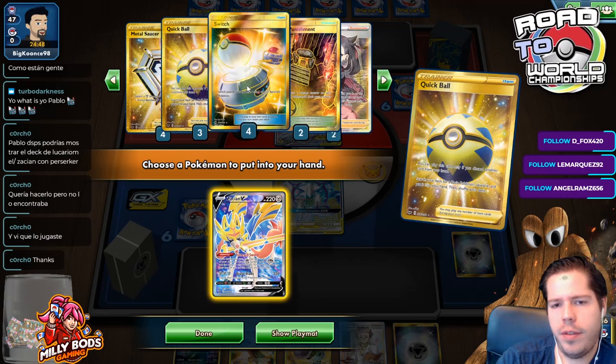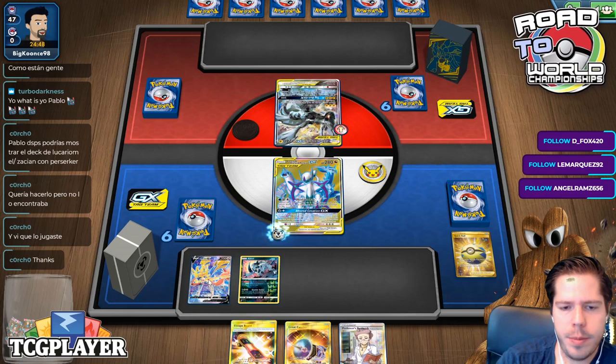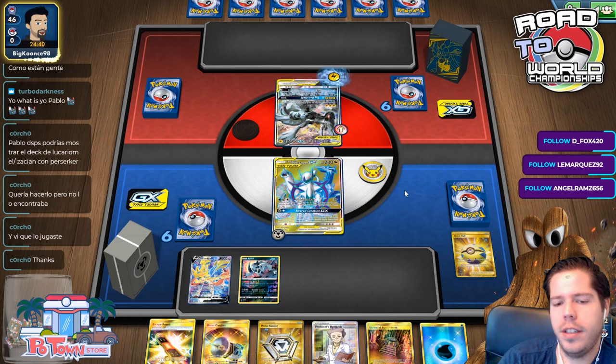We only have one Water, so we'll need to find our Energy Spinner next turn most likely. We do get the attachment, we get a pretty solid turn one, and we even find the Water, which is really nice. It's almost as good as it gets. Losing the Great Catcher is not ideal, but I could just save it for the next turn to KO a dead enemy, which I fully expect to happen.